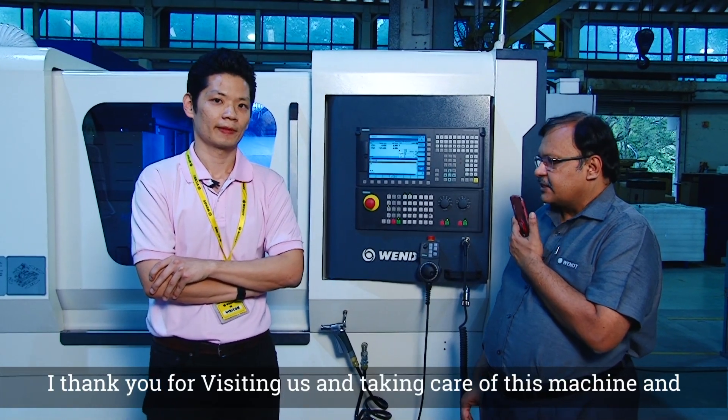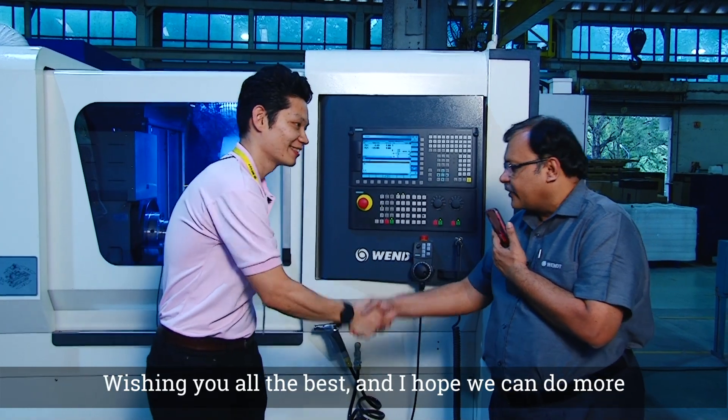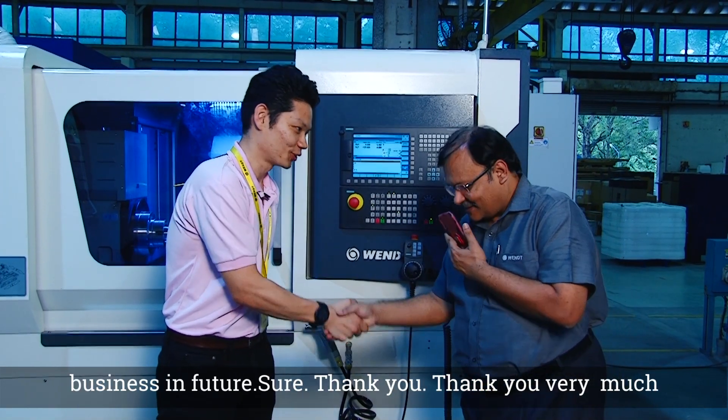Thank you for visiting us and taking care of this machine. Wishing you all the best, and I hope we can do more business in the future. Sure. Thank you very much.